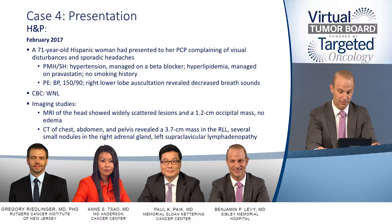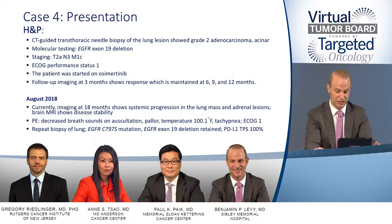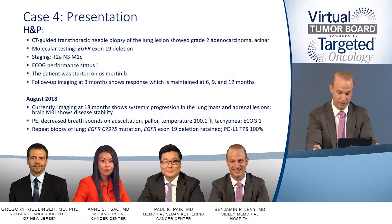A CT of the chest, abdomen, and pelvis reveals a 3.7-centimeter mass in the right lower lobe, several small nodules in the right adrenal gland, and left supraclavicular lymphadenopathy. She has a CT-guided transthoracic needle biopsy of the lung that reveals a grade 2 adenocarcinoma. Molecular interrogation is consistent with an EGFR exon 19 deletion. Her staging is T2AN3M1, and she has a preserved performance status of 1.